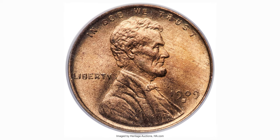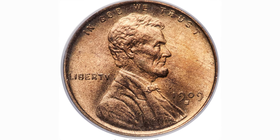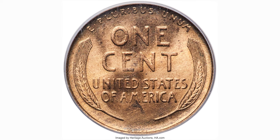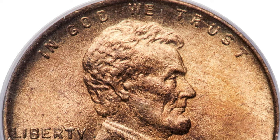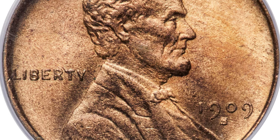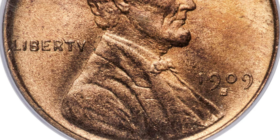Hello dear viewers, this is 1909-S VDB Lincoln Cent, a lovely gem example of this key first year San Francisco issue, showing luminous satin luster and nearly full copper gold color. Only hints of chestnut toning over each side prevent the full red designation.